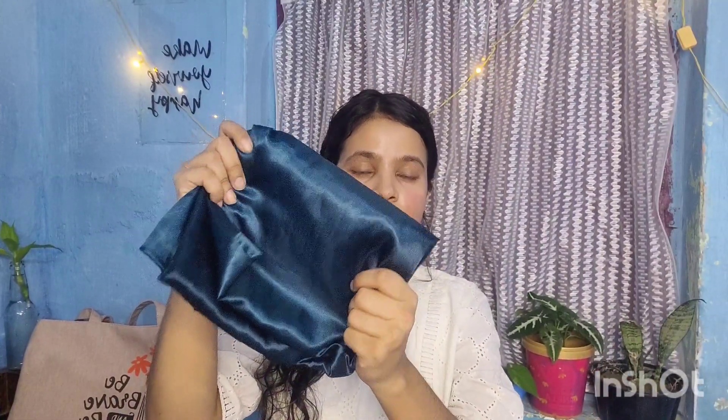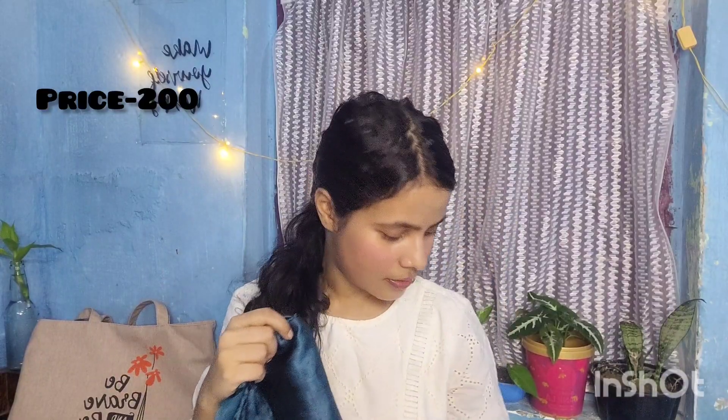Then I got this satin pillow cover, which was a set of 2, and with it I got two scrunchies for free as well. This is very good because satin pillow covers are very gentle on your hair.